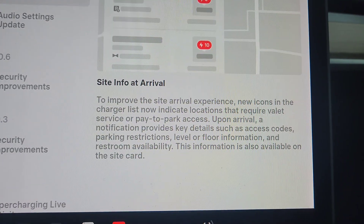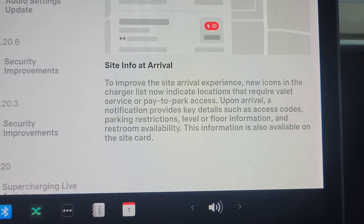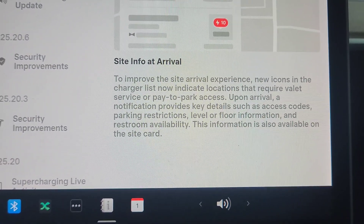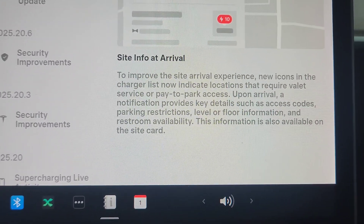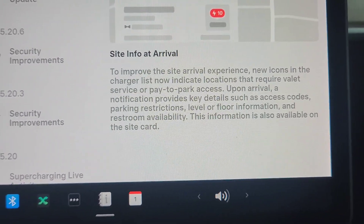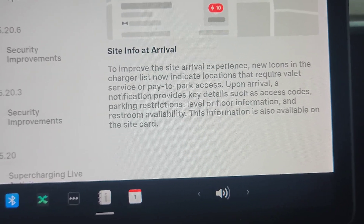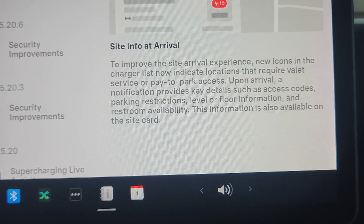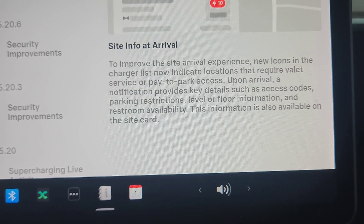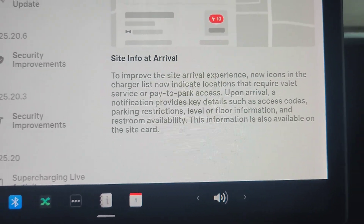So for site info at arrival, to improve the site arrival experience, new icons in the charger list now indicate locations that require valet service or pay-to-park access. Upon arrival, a notification provides key details such as access codes, parking restrictions, level and floor information, and restroom availability. This information is also available on the site card when you tap the site.